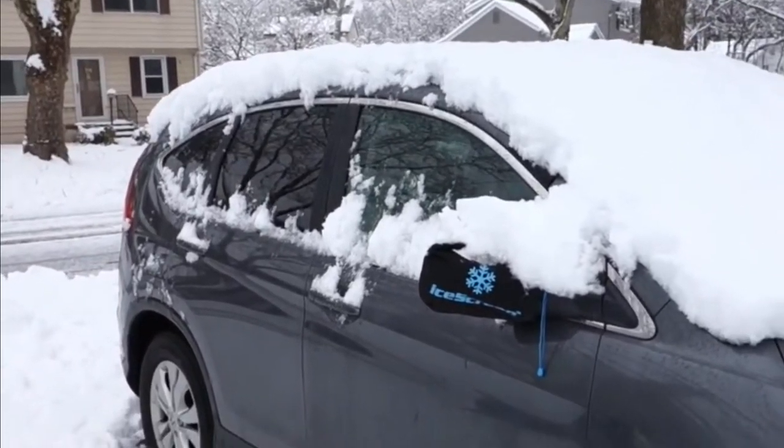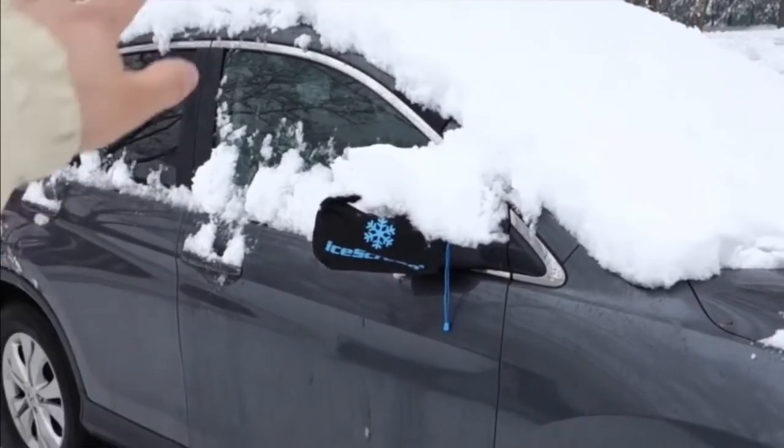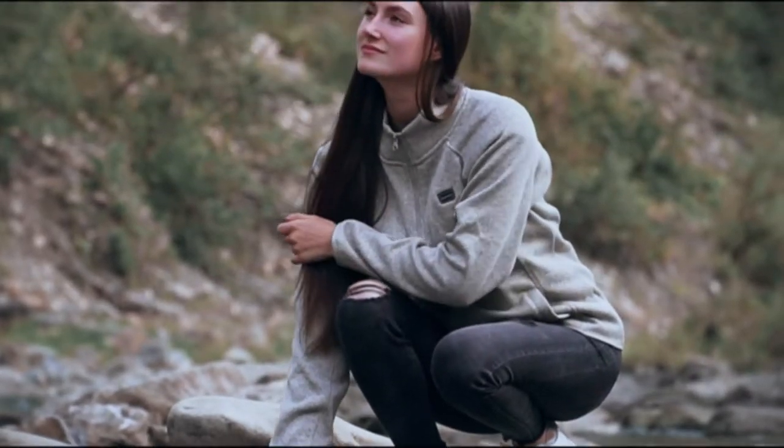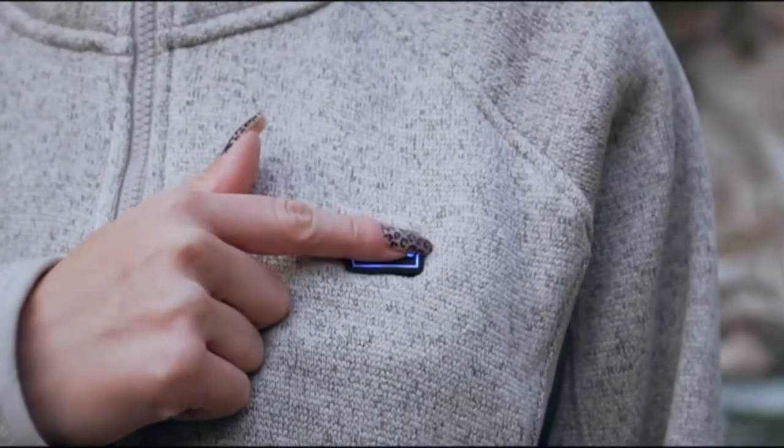But as it is said, technology has changed the modern world and has helped create solutions for almost every problem. There are a variety of gadgets that will help you be ready to face the winter storm too. Staying warm has become high-tech now with the help of these winter gadgets, which efficiently assist you in beating the cold.